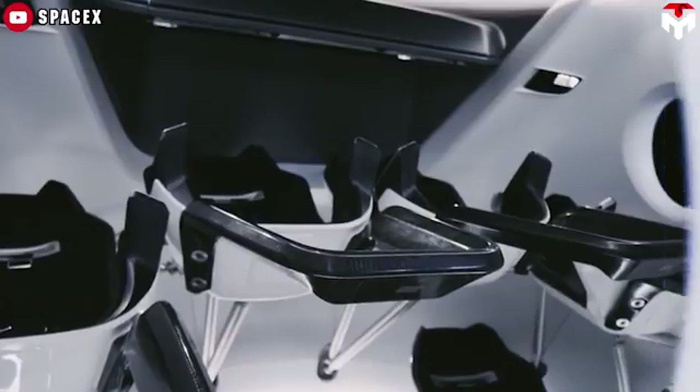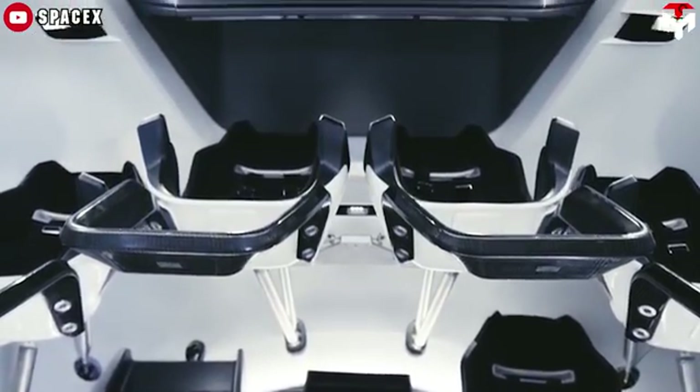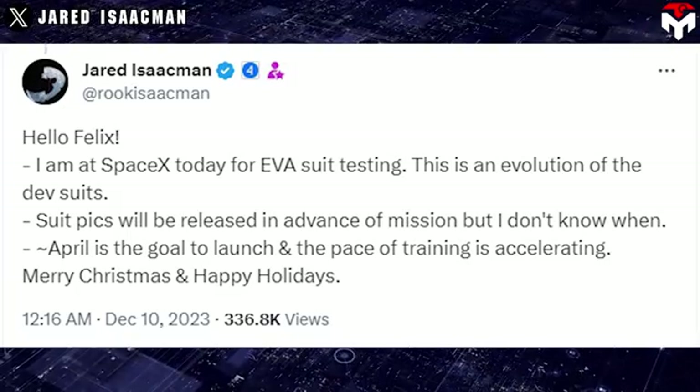The flight slipped to April 2024 — nearly a year and a half behind the original plan. However, Isaacman's sharing by then was simply an announcement about the suit development's progress.